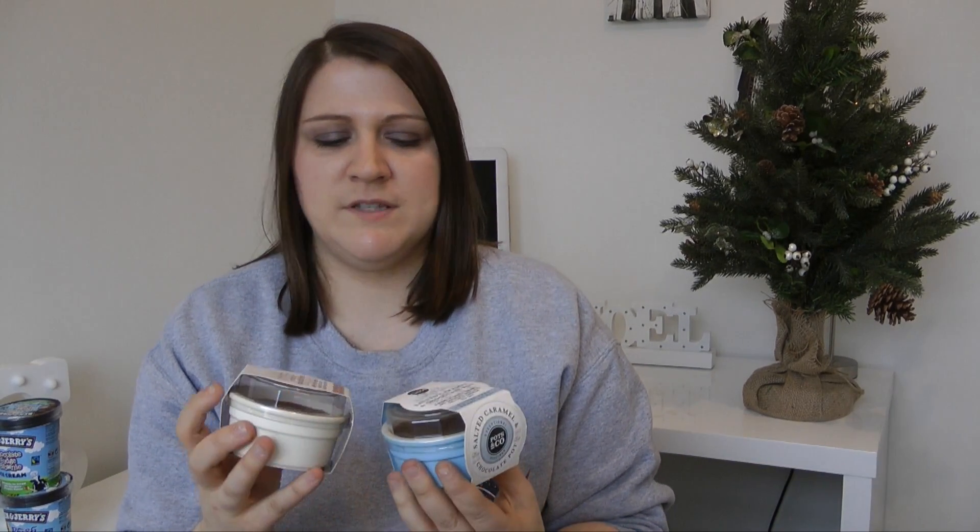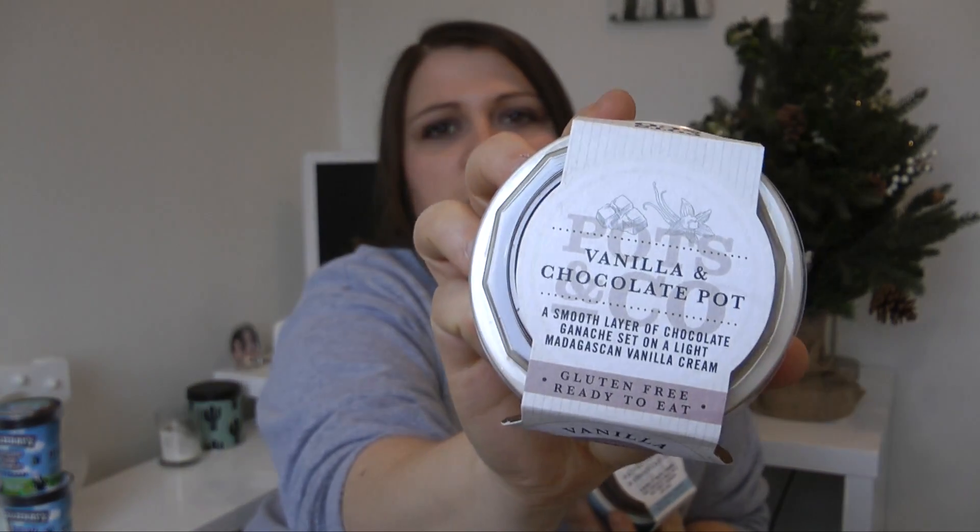Some other little treasures I found in the Waitrose free-from section were these little Pots & Co — delicious little puddings. They had about five or six flavours and I picked up a vanilla and chocolate pot and also a salted caramel and chocolate pot. These are tiny little pots that come in a lovely little ceramic dish — just pull the top off, no cooking required. Really cute for Christmas day as a dessert, and they are delicious.